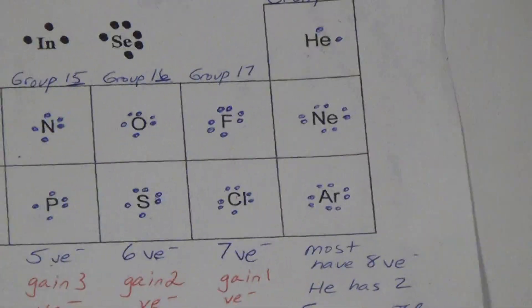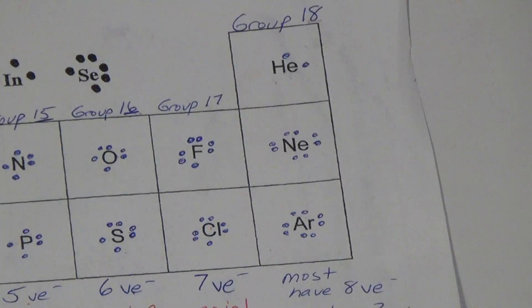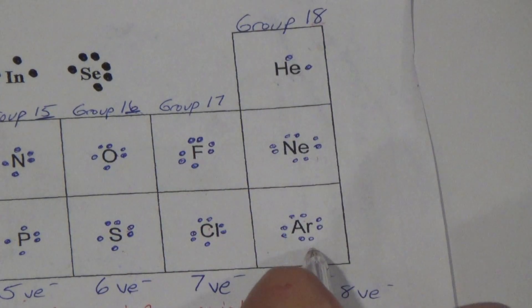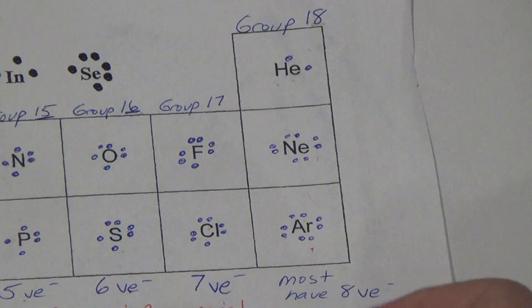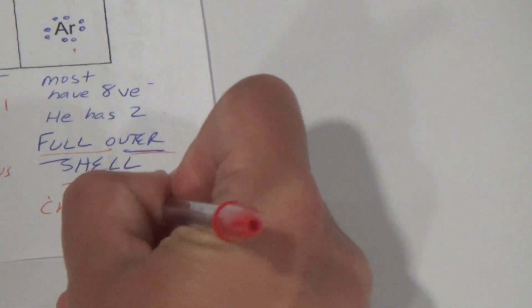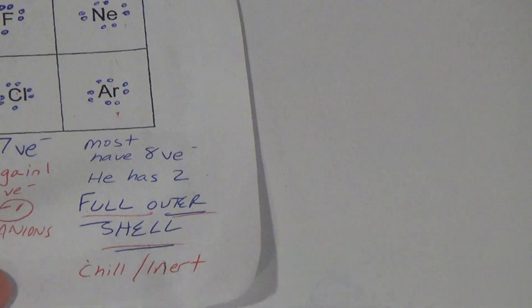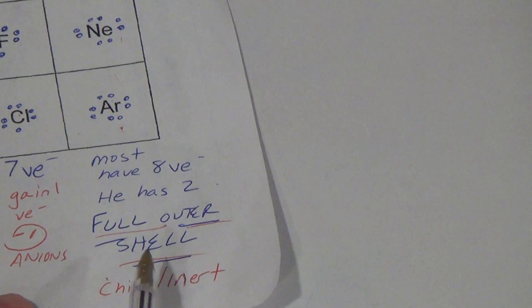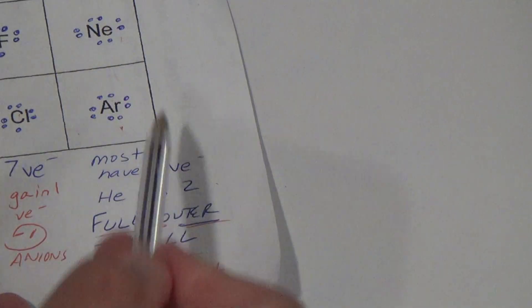What about group 18? These guys don't form ions. They already have a full outer shell. They don't react much — they are straight up chill. Another word for them is inert — I-N-E-R-T. They already have a full outer shell, so they don't do anything. Even helium has a full outer shell with just two electrons.